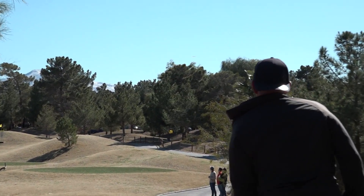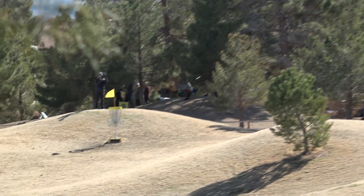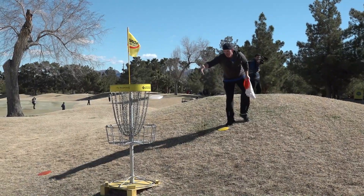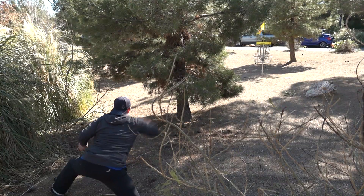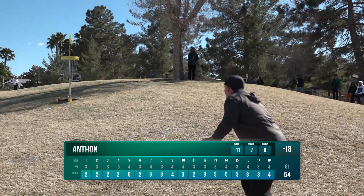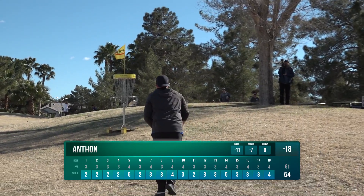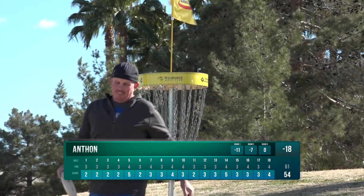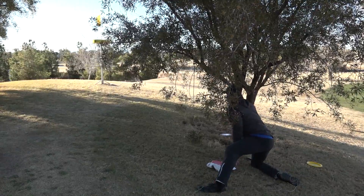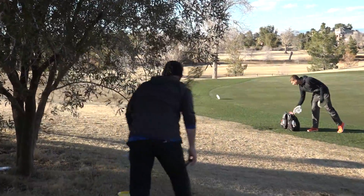Rounding out our lead card heading into round three, Josh Anton got off to a hot start — here nearly acing hole one en route to a four-for-four start with big putts. Josh, known for his putter, was dialed all day, but unfortunately would find some trouble as his putt rims off and nearly rolls out of bounds.